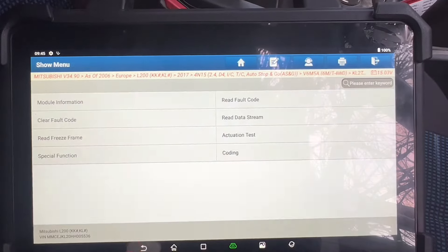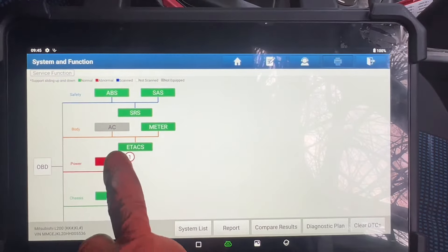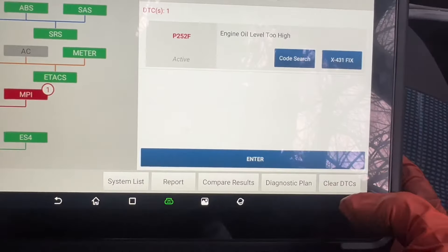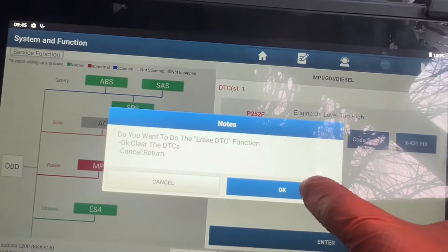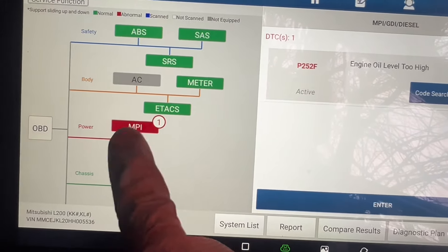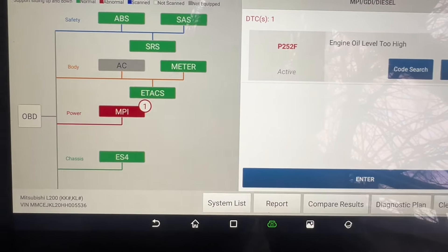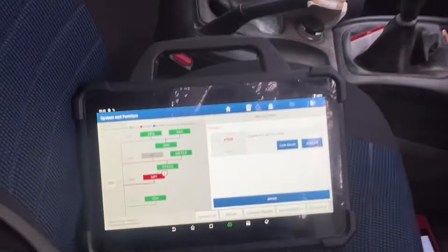I'm going to exit from here. One more thing I'm going to do — I'm going to try to clean this thing and see if it's possible. I'm going to attempt a clean. It's not possible to clean it; it comes back as soon as I clean it. That means no luck with cleaning on this one; we have to sort it out properly.